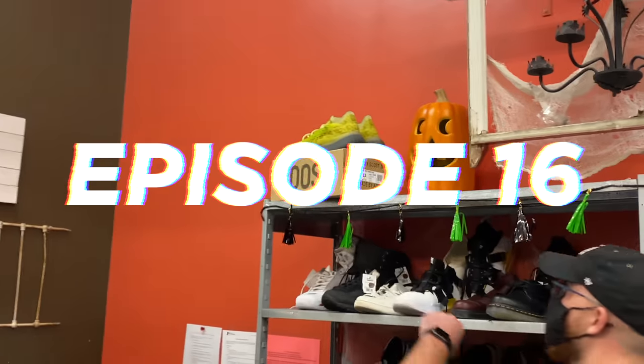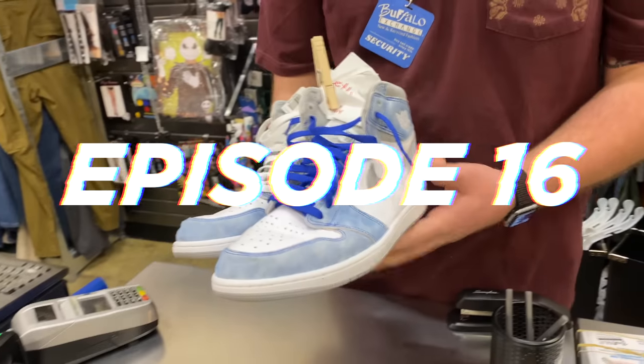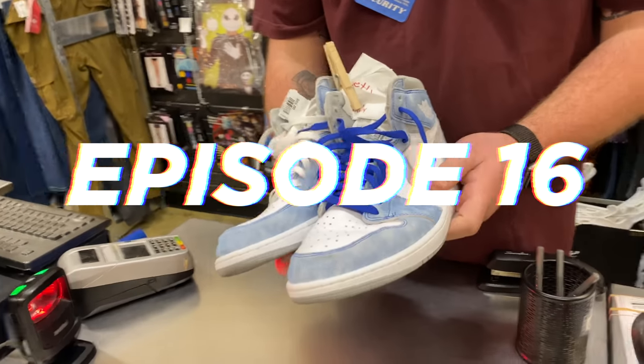What's up, everybody? I'm Seth Fowler, and this is episode 16 of Building a $20 Sneaker Collection. That's crazy, I can't believe that. Thanks so much for tuning in today.